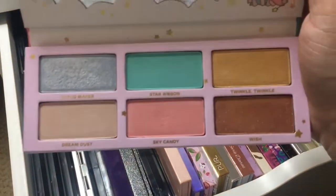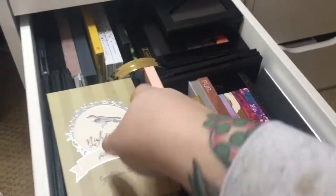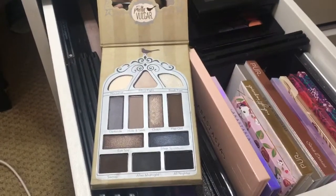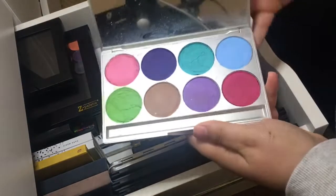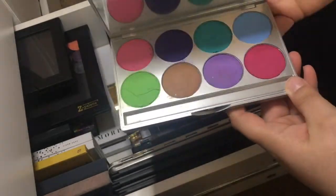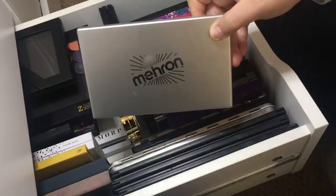So freaking cute. I have this pretty Vulgar palette that I got in a BoxyCharm. Next we have the Mehron palette — this is a water-activated face paint palette that I bought when I was in makeup school. Mehron is a fantastic brand and they also have regular face makeup, not just face paint.